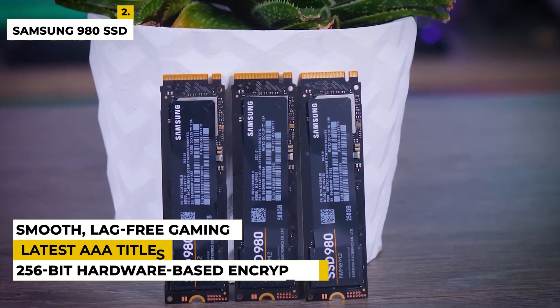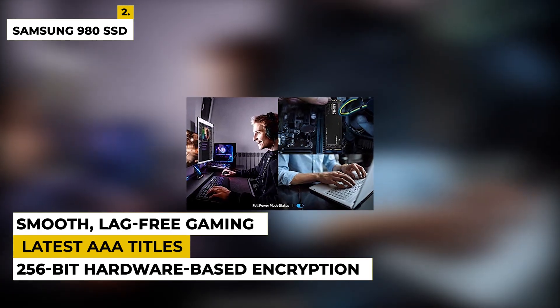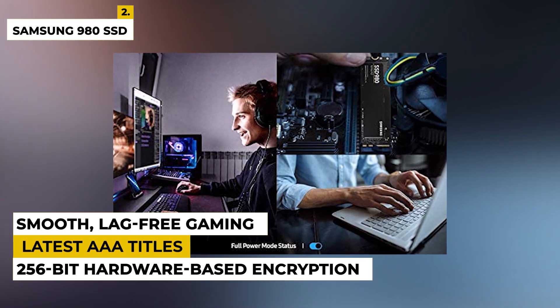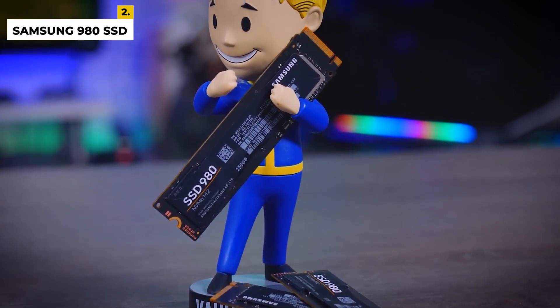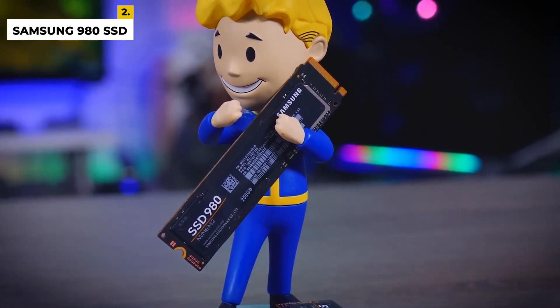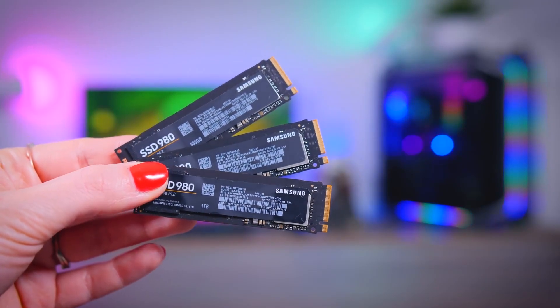With a slim and lightweight design, this is perfect for use on any laptop or desktop computer. Get the speed and reliability you need with the Samsung 980 SSD 1TB. Whether you're playing the latest AAA titles or your favorite indie games, this SSD will ensure smooth, lag-free gaming. The drawbacks are there are lots of mislabeled Samsung SSDs in the market, so make sure before buying this product. Speed may also be a problem for some customers. After all, this is one of the best SSDs available in the market.